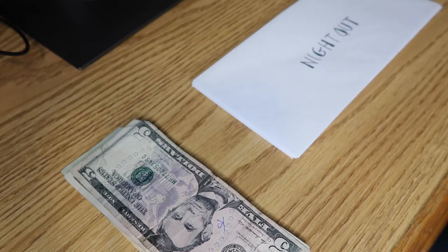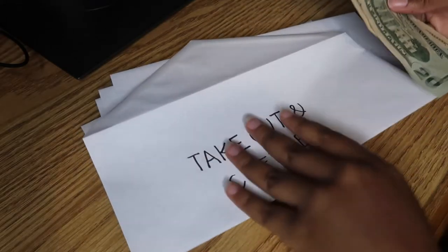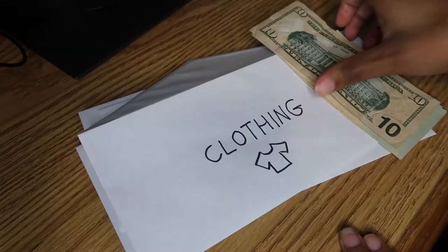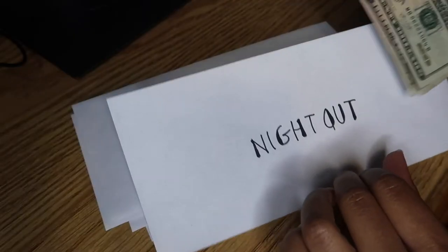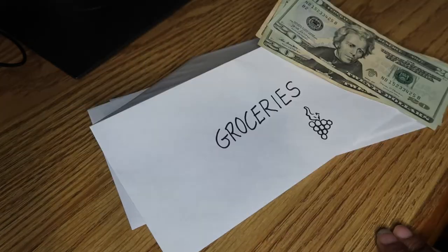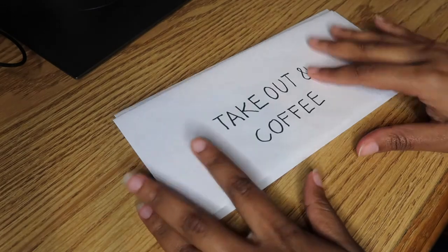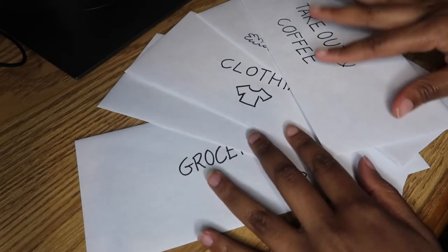I turned the camera around so you guys can see what I'm doing — I feel like this visual is a lot easier than explaining it on camera. So let's say it's a single person who wants to keep their weekly budget under $200 but still has to go grocery shopping, get coffee on the way to work, fill up their tank for gas, get some Christmas stocking stuffers, and a friend invited them out for a cocktail this weekend. I'm going to take $30 and put this in the takeout and coffee cash envelope, $40 in the gas cash envelope, $50 in the clothing cash envelope, $30 in the night out cash envelope, and $50 in the groceries cash envelope. That covers all the cash envelopes and the $200 budget.